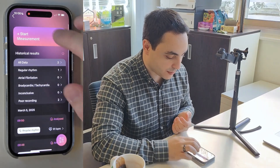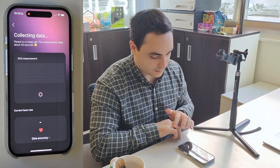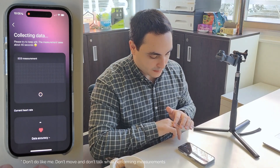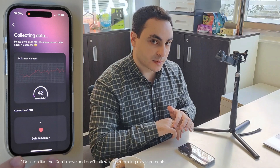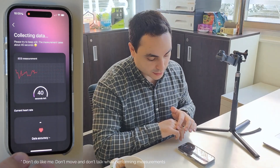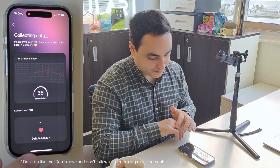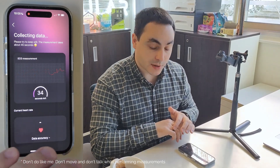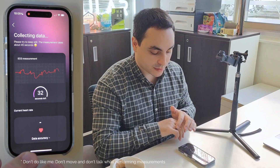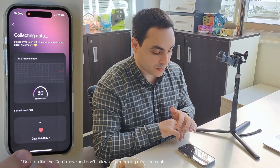Just to give you an example — stay still during the measurement, as movement is the biggest enemy for this type of measurement. Here you have your ECG trace. It's a 40-second measurement, and don't forget that you can share these reports with your doctor to see if there's anything wrong with your heart rhythm.